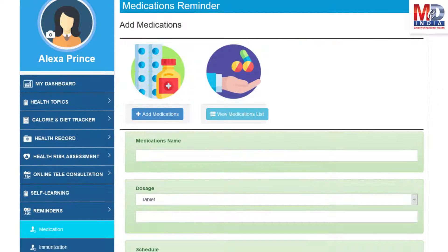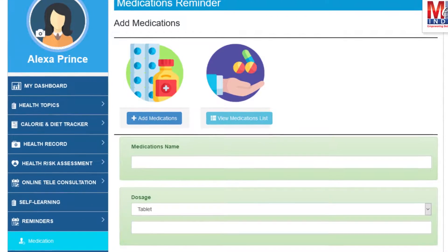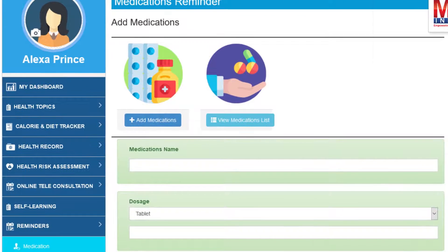Another useful feature provided is the ability to set up reminders for your medications and immunizations. You can get notifications if you provide a valid mobile number and email.